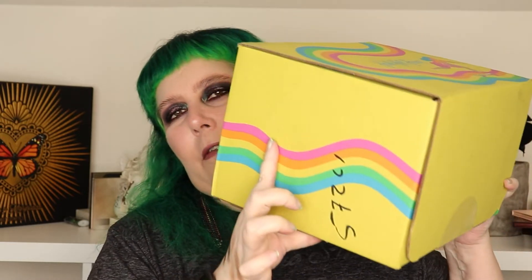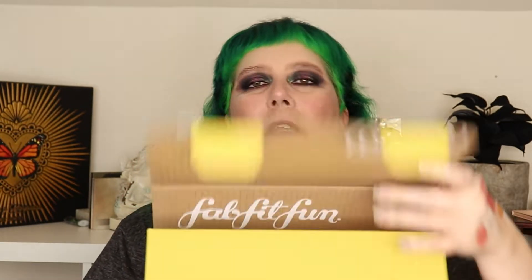Let me grab the box. Okay, first of all, this box is so cute. So let's just go ahead and get right into it. These open different — I did cut it open. And I know what's in here because I got to pick everything pretty much, but I don't remember everything. So let's see.